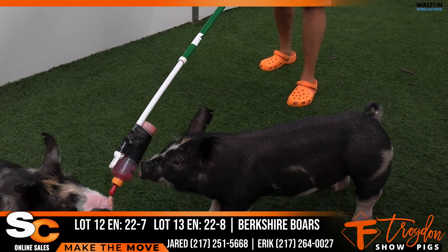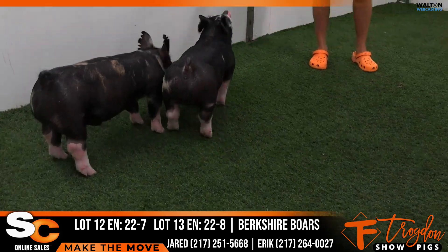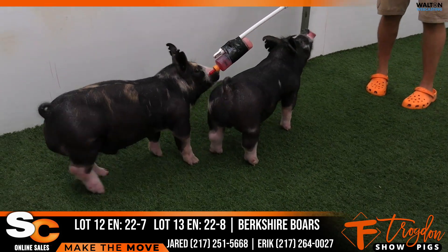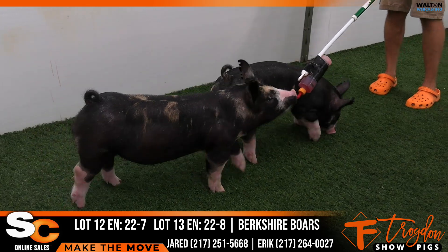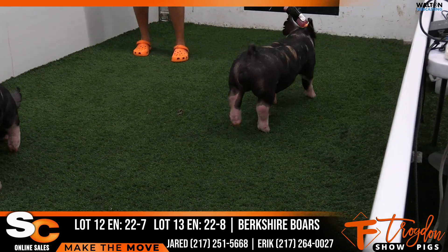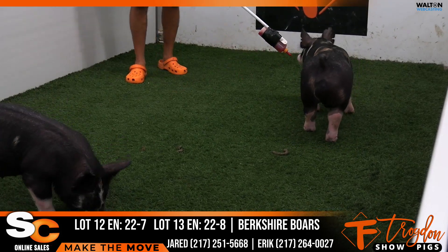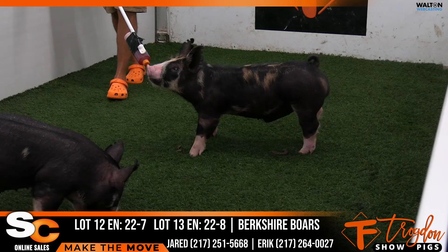Pedigree-wise, this made sense to us to breed her back to a Top It Off son. I think a couple of males here I would pay attention to. If you're looking for barrows to run in that February setting, these things are going to grow a little bit. But I'd also look at them if you're looking for boar prospects.